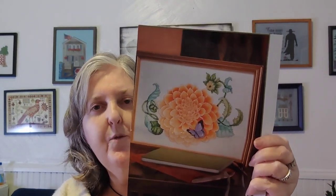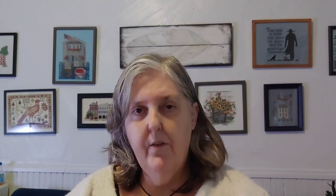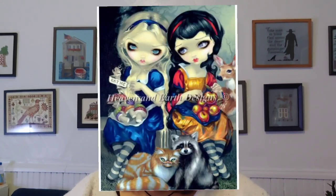Number six: Dahlia by Donna Kooler Designs. Number seven: Paula Vaughan's October Quilt. Number eight: Luigi's Mansion, which I charted myself — my only piece on 25 count, stitched two over one. Number nine: Alice in Snow White by Jasmine Beckett-Griffith, also from Heaven and Earth Designs. Those are the ten I'm carrying forward. If you want to see where they currently are in progress or learn more details, feel free to ask below or check out my WIP parade from November.